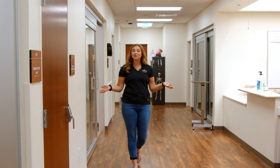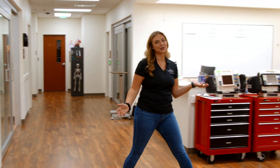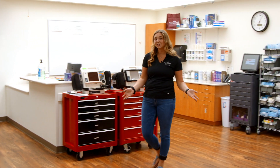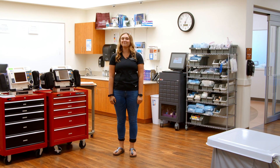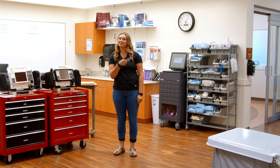This is a simulation lab. These rooms used to be the old ICU rooms in Community Hospital. The simulation lab provides a realistic learning environment for students to practice safe patient care skills. Let's go check out a patient room.